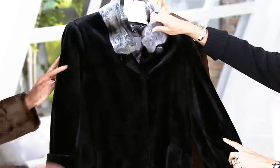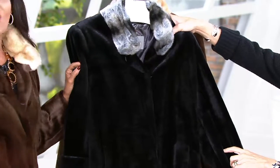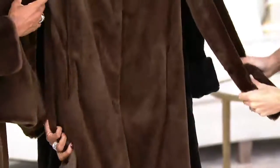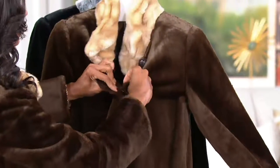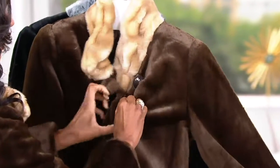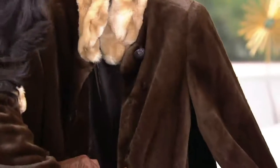Dennis started bringing faux furs here to QVC 22 years ago. He started as a couture fashion designer, and that's exactly what he still does. But he decided to bring this to us here at QVC so that we could all have that luxurious, wonderful feeling of wearing this amazingly soft, high-end, luxurious faux fur. This one has the hooks just like you would find in a real fur coat that would cost tens of thousands of dollars.